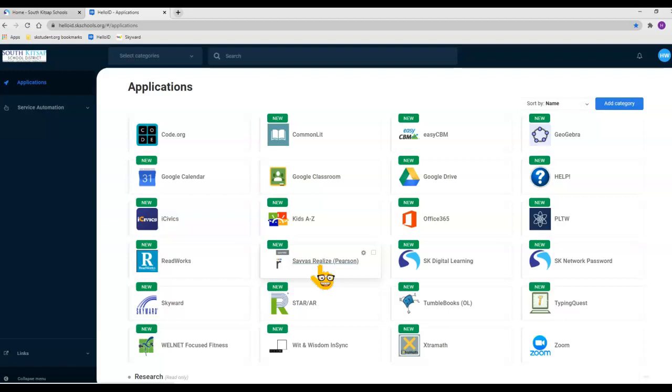Now you need to be logged in as your student. If you're on a Chromebook, it will automatically go there. Otherwise, you need to make sure that your student is logged in.